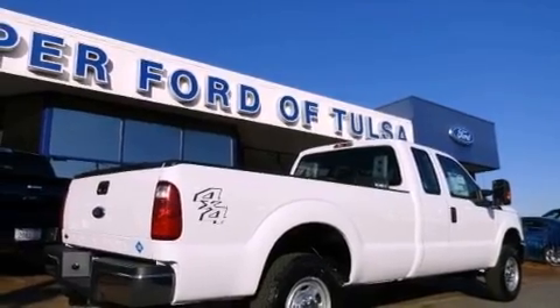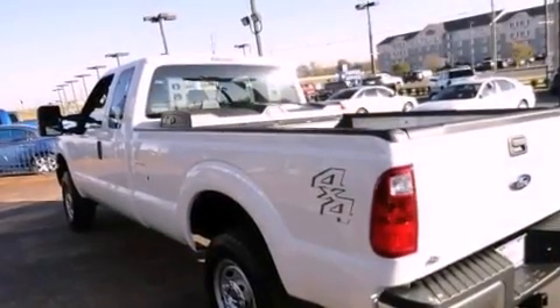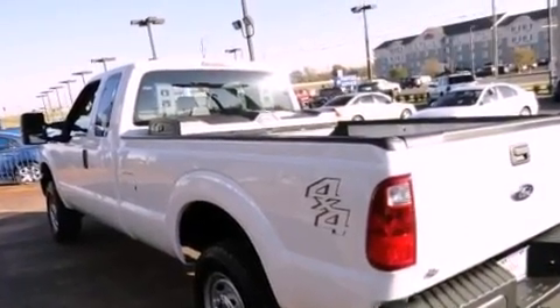Its top features and packages include the value package, a low tire pressure indicator, and hill start assist.